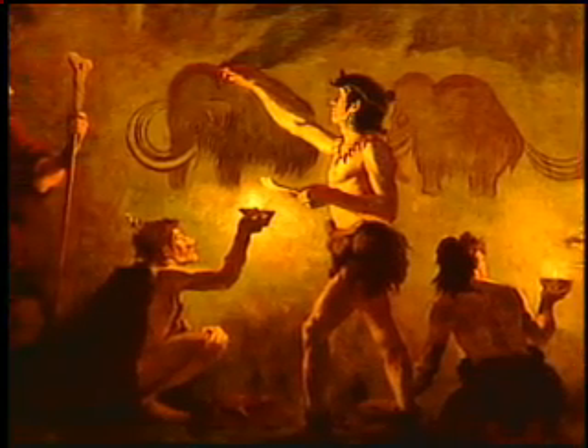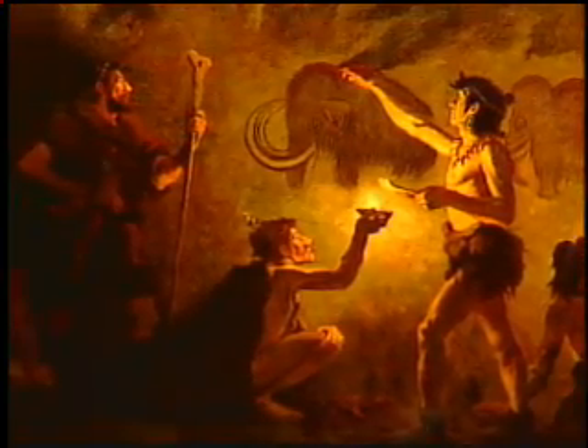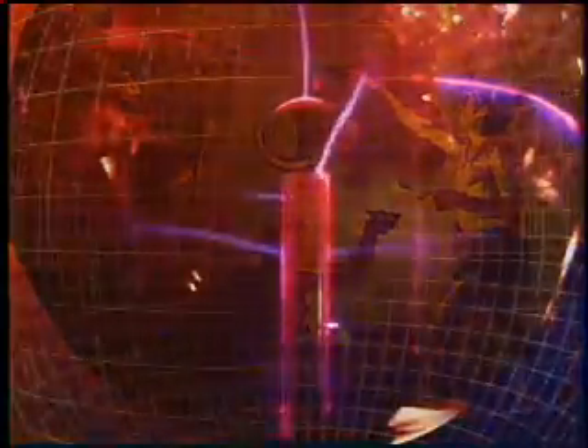They began to use that light to explore the world around them and improve their technologies. The pursuit of better and brighter sources of light has been a benchmark of civilization since before recorded history.